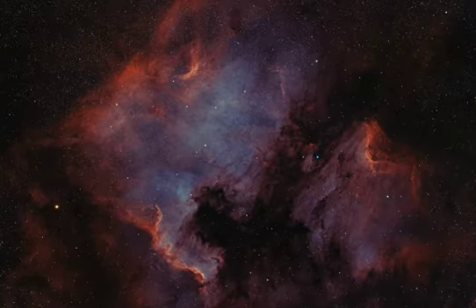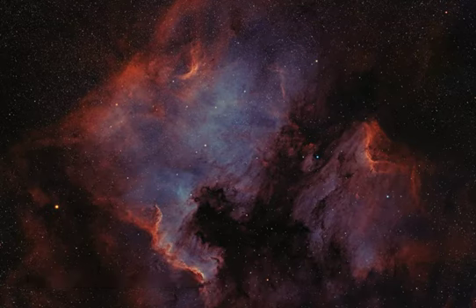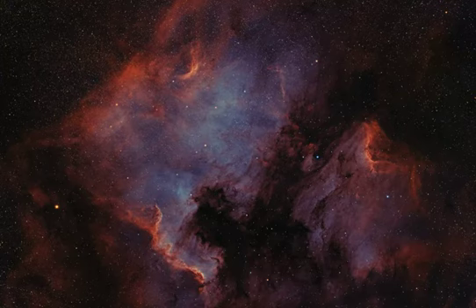Fans of our fair planet might recognize the outlines of these cosmic clouds. On the left, bright emission outlined by dark, obscuring dust lanes seems to trace a continental shape, lending the popular name North America Nebula to the emission region catalogued as NGC 7000. To the right, just off the North America Nebula's east coast, is IC 5070, whose avian profile suggests the Pelican Nebula.